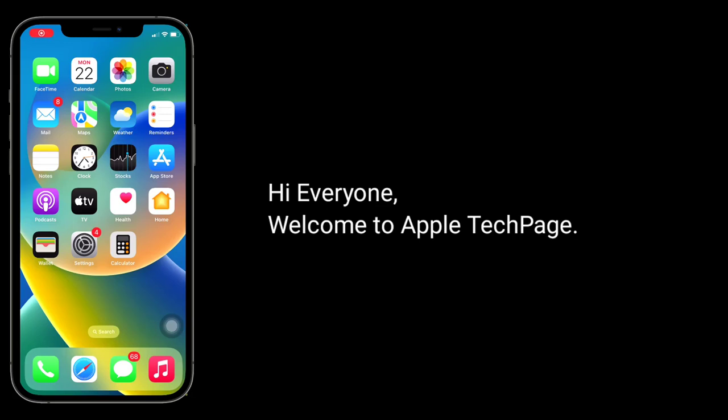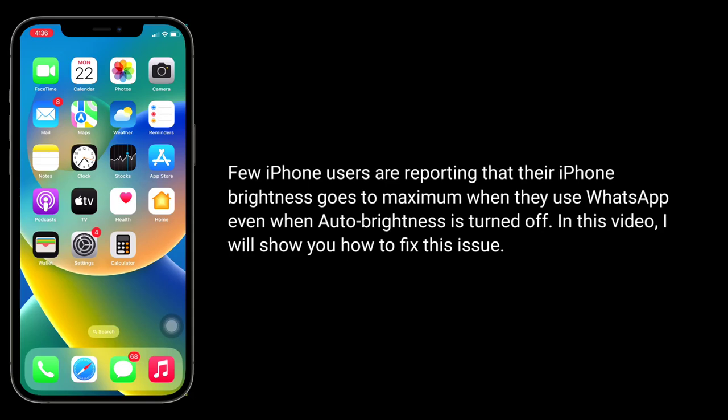Hi everyone, welcome to Apple Tech Page. Few iPhone users are reporting that their iPhone brightness goes to maximum when they use WhatsApp, even when auto brightness is turned off. In this video I will show you how to fix this issue.